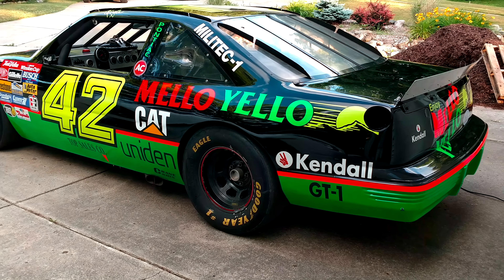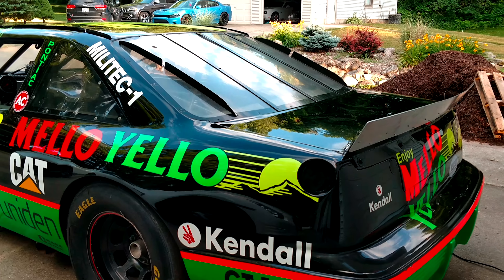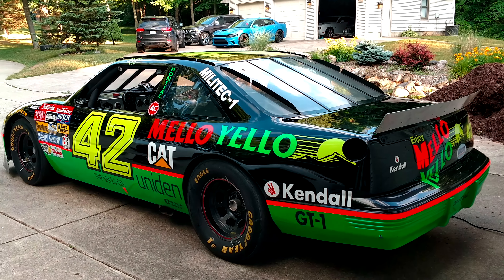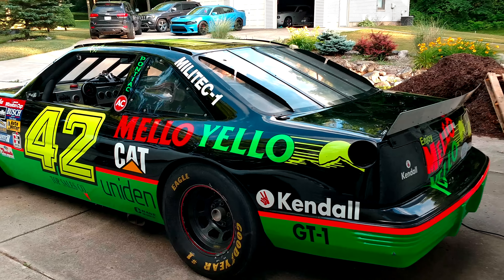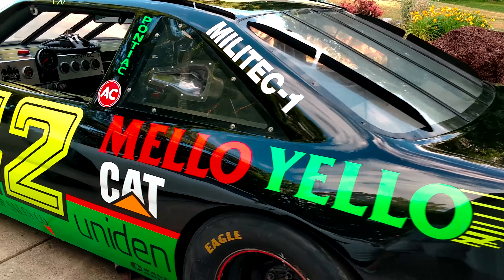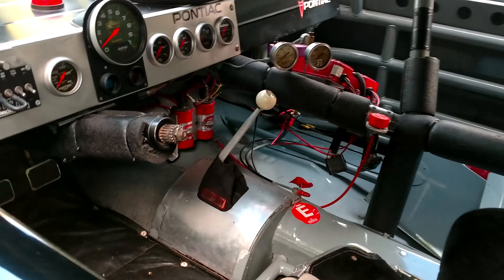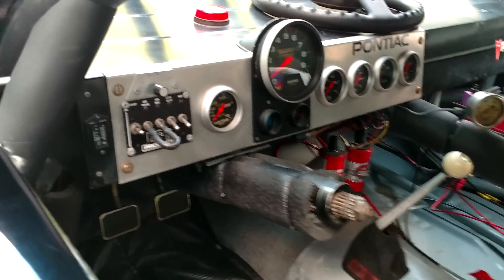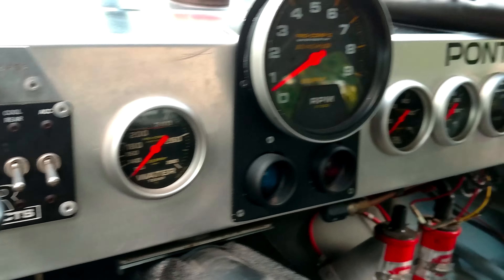Look what it is. Those of you that know, know what this is — its intentions are to be heritage-raised and tracked in the future. Its history is of that. This car was owned by a gentleman that tracked it as well. And one of Kyle Petty's Mellow Yellow cars. And it is badass.